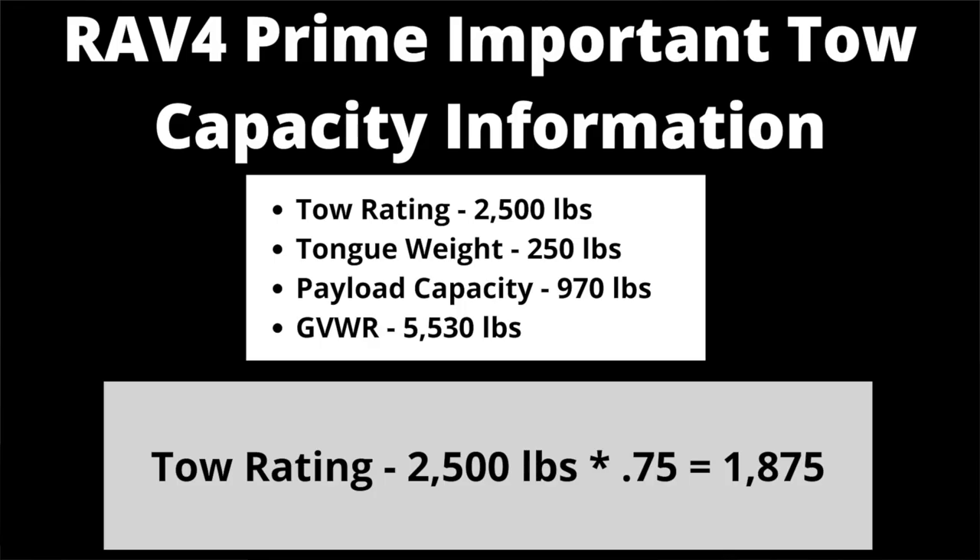Let's get up to speed on your tow vehicle and ensure it's ready and can handle the weight of the A-Liner. I have a RAV4 Prime, which is really not the ideal tow vehicle for any camper — it only has a tow rating of 2,500 pounds, so I've got to be very careful about which A-Liner model I choose and how much stuff I put in it. The rule of thumb is whatever your tow rating is, you probably only want to tow about 75% of that rating. So in my case, 75% of 2,500 pounds is 1,875 pounds.